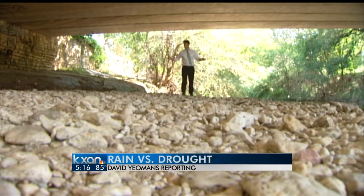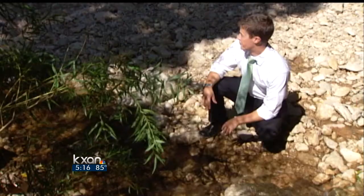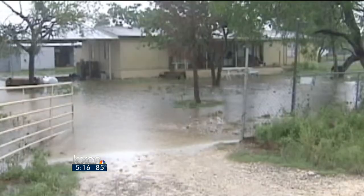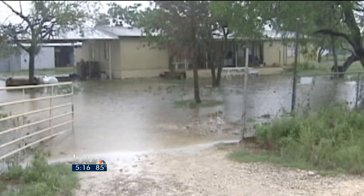These days, Austinites are wondering if dry creek beds and dry lake levels are something they're going to have to deal with forever. But many are hoping there's a way to finally end this drought. Central Texas can expect a wet winter, thanks to El Niño, which could be the light at the end of the tunnel.